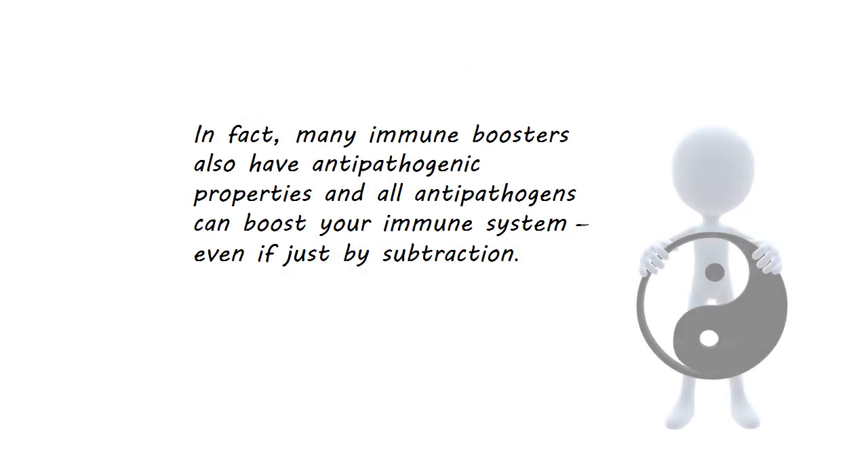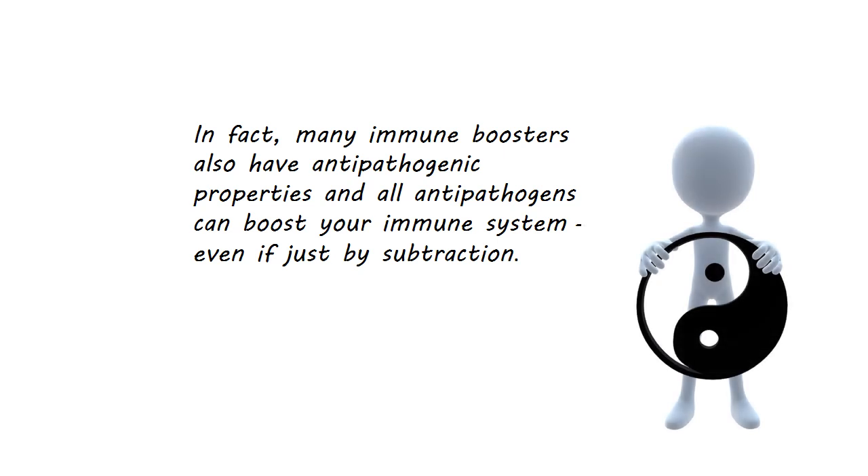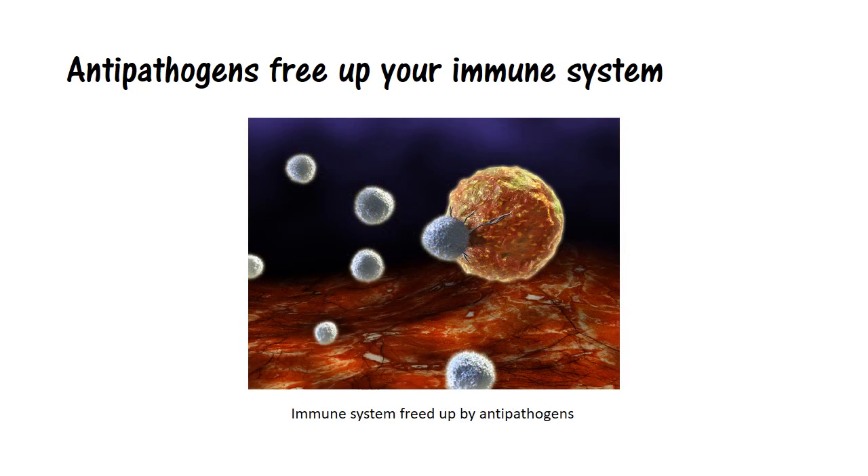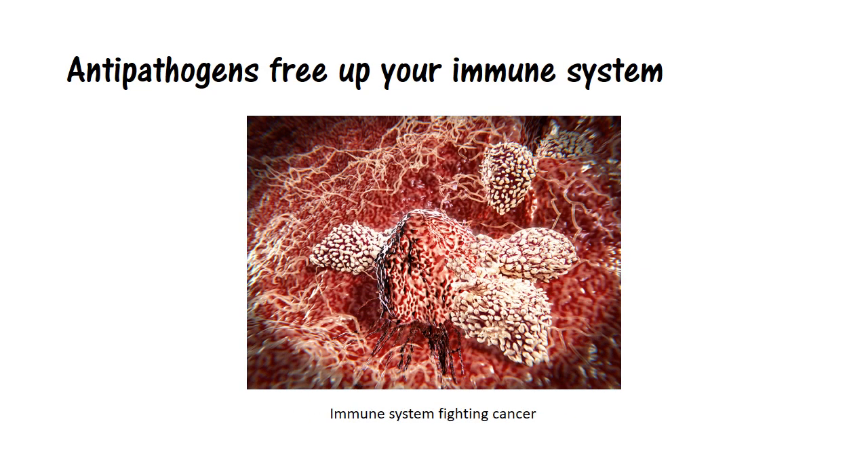Many immune boosters also have antipathogenic properties, and all antipathogens can boost your immune system, even if just by subtraction — simply by destroying invaders, antipathogens free up your immune system from having to do the job. Your immune system now has more available resources to do other things, such as tracking down newly formed mutated rogue cells. And the more your immune system can focus on rogue cells, the less likely any of them can become full-blown cancer.